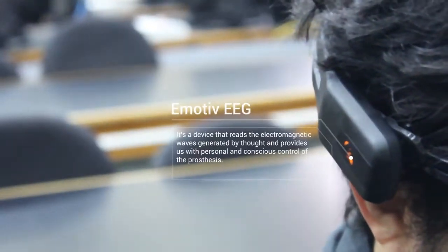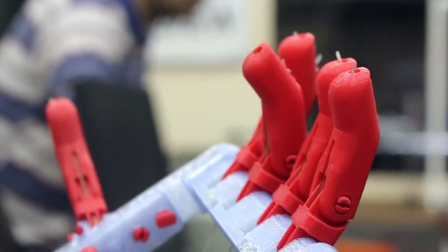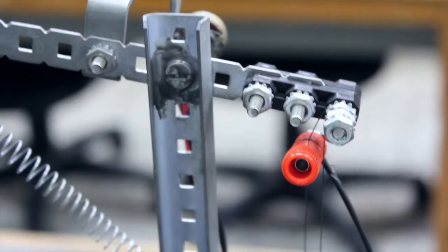Based on the latest technologies, it is now possible to build brain-activated and voice-controlled bionic prostheses. Galileo University collaborates with the international community in the creation of the Bionic Robohand.